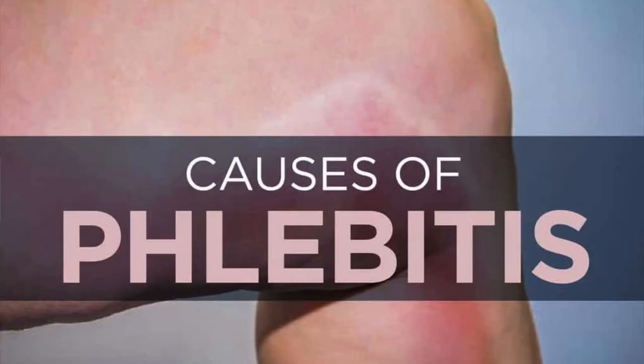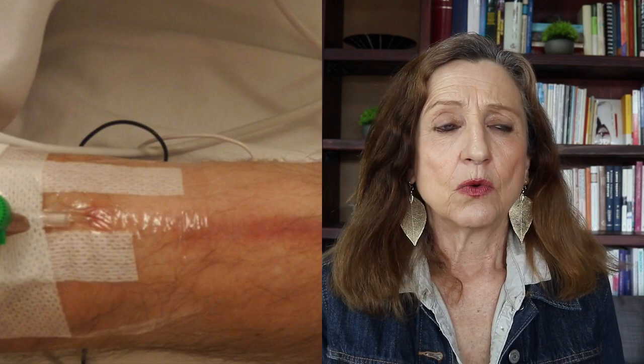There are technical causes which can create phlebitis: injury, a fractured bone where you were in a cast for a long time, surgery, contusion, infections, IV injections, a history of previous phlebitis, inactivity, and sedentary lifestyle. Sitting too long at the computer or traveling on airplanes for many hours — where we don't really have movement and circulation is hindered — and of course blood clots.